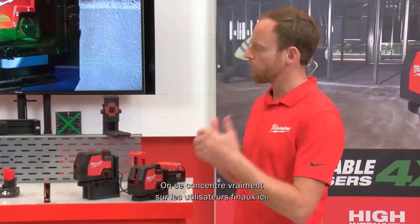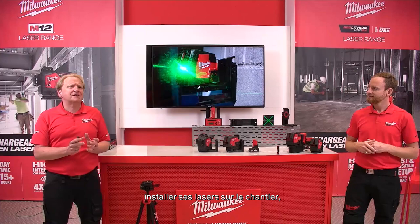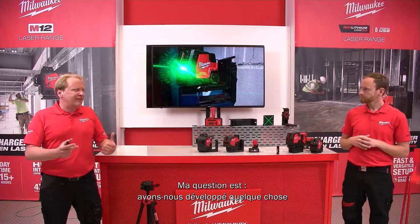The whole laser range focuses on our core end users: electricians, plumbers, HVAC, and drywallers as heavy laser users. When thinking about user setup time — on a small area it could take five minutes, which is fine, but on long distances with other challenges it could take up to 25 minutes to set a laser up.